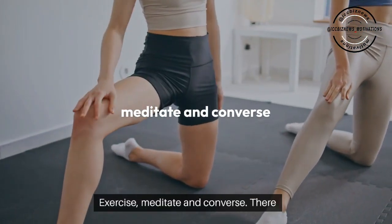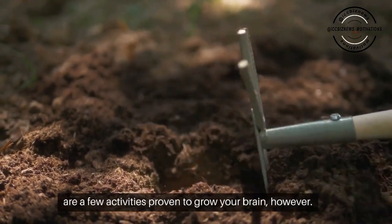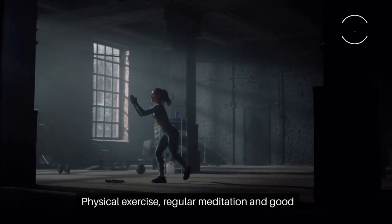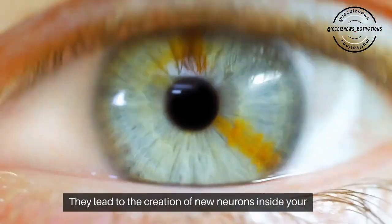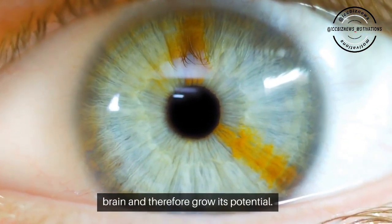Exercise, meditate, and converse. There are few activities proven to grow your brain. However, physical exercise, regular meditation, and good conversations apparently do exactly that. They lead to the creation of new neurons inside your brain and therefore grow its potential.